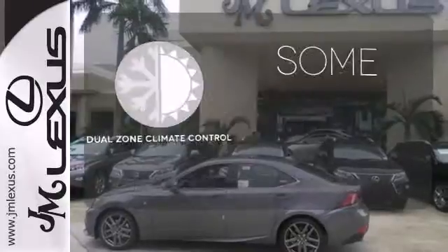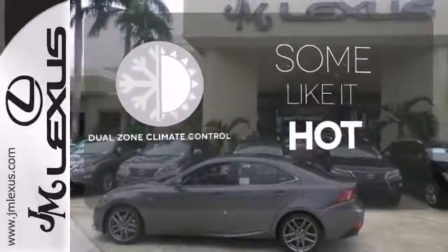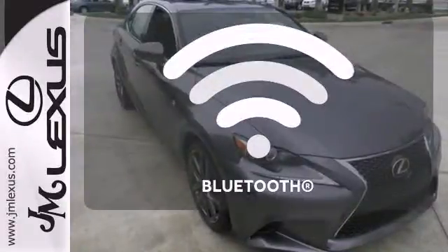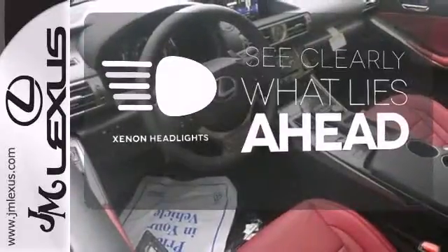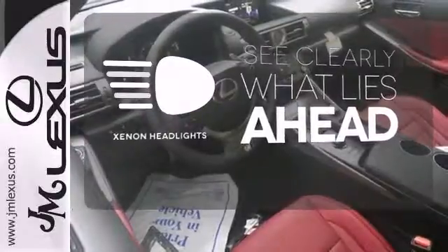Dual zone climate control lets you and your passenger pick a personal temperature. Bluetooth wireless technology keeps you in command and in touch. What lies ahead is much clearer thanks to Xenon Headlights.